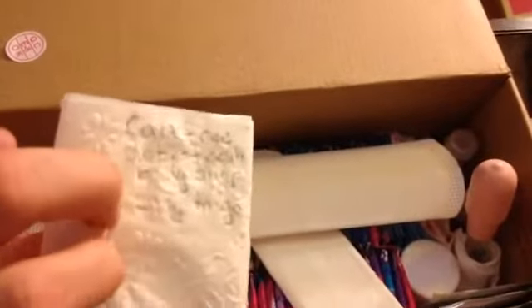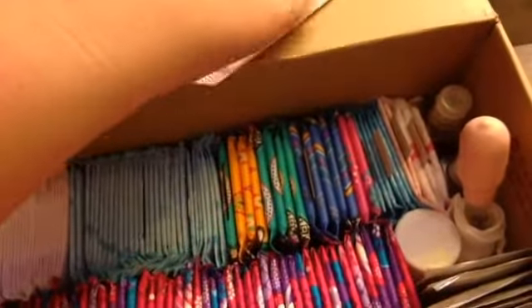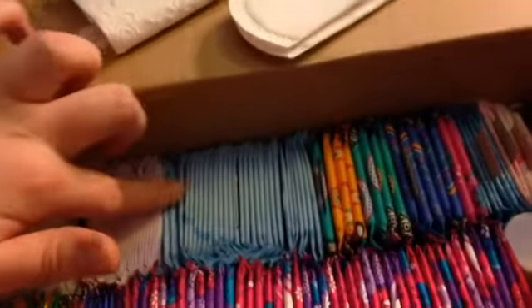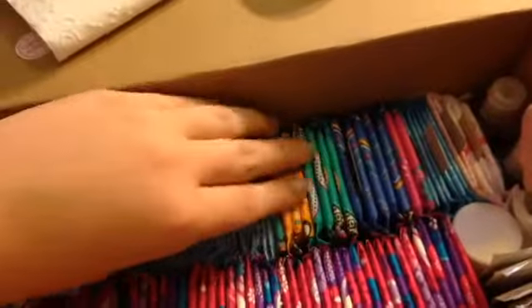Then in this Vans box I have my liners. Right here I have a Carefree Active Fresh Body Shape Long To Go Liner that is not usable but I'm saving it for an absorbency test — that's why it's on toilet paper. And then I have two Carefree long original liners, the Always Daily Sheers, Always Thin Actives Fresh Scent, and U by Kotex Curves.